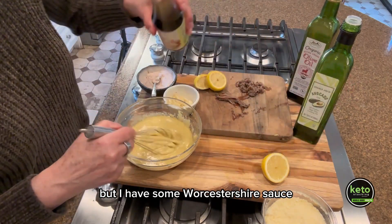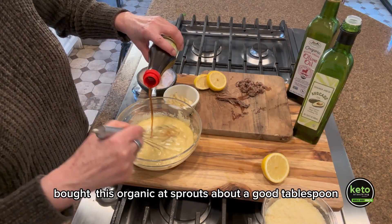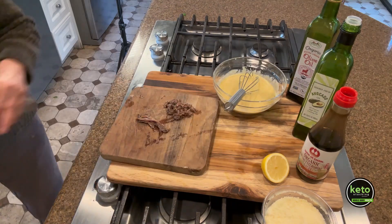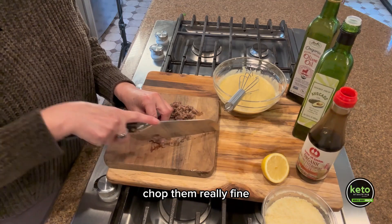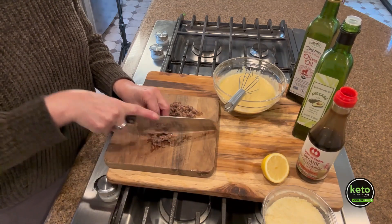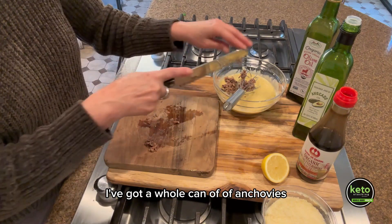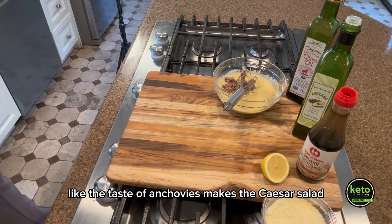I have some Worcestershire sauce — this organic one from Sprouts — just a good tablespoon. I'm going to go ahead and add some chopped anchovies, just chop them really fine. A lot of times I just throw this in the blender to make it really creamy. I've got a whole can of anchovies — I really like the taste of anchovies in a Caesar salad.